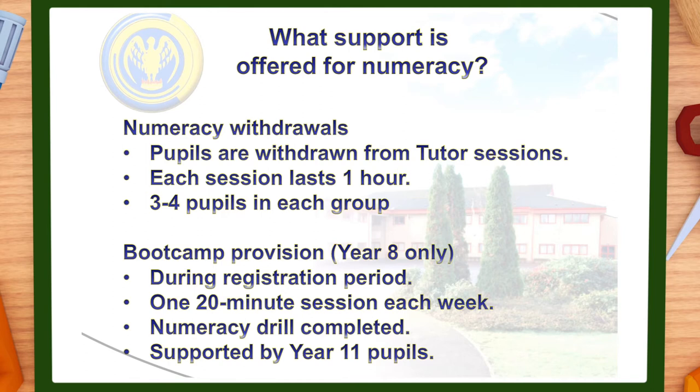Secondly, our boot camp provision. This takes place once a week during form time in the morning. A different group of up to 20 pupils each day join myself, the head of maths Mr Crane and numeracy teaching assistant Mrs Arnold. During the 20-minute session pupils complete a numeracy drill, again reinforcing key number concepts. Pupils are also supported by year 11 pupils during the session.